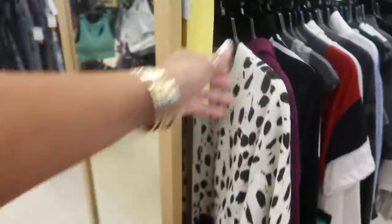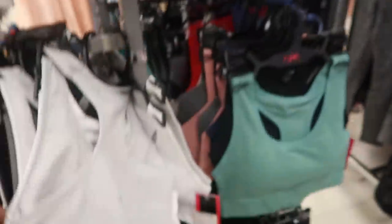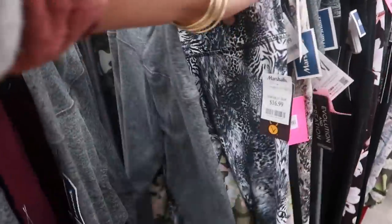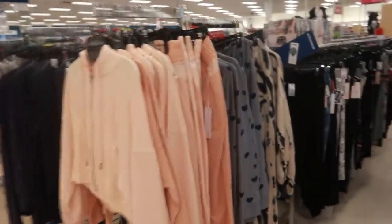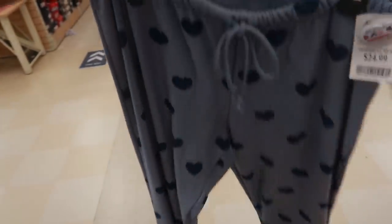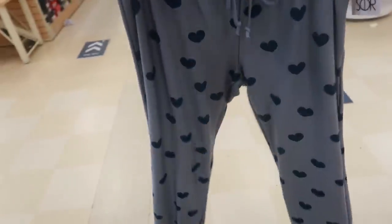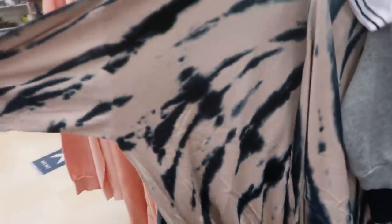Tommy Hilfiger sweats and more Champion. Two packs for $15. Lots of active wear. Are these pajamas or just lounge wear? $25. Cute. And they have the matching top. I even like this one. Super comfortable.